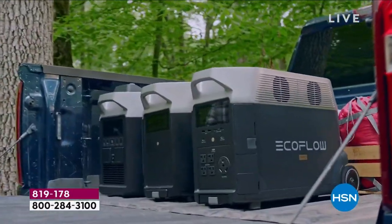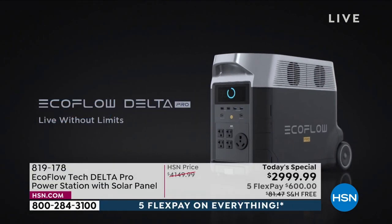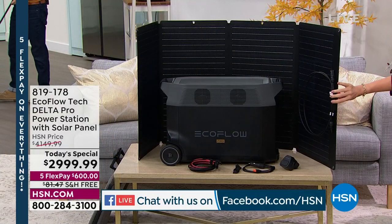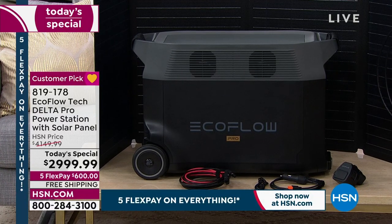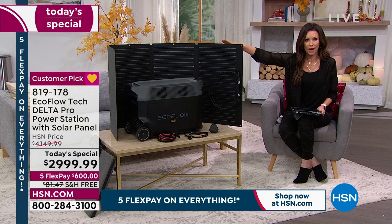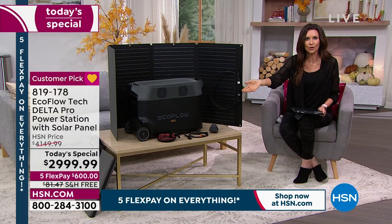We have US-based customer service, open seven days a week, and you can email them too. It's very user-friendly — no pull crank, no noise, no gasoline to pour. Charge it up; when you turn it on, it will show you if it's 100% charged. You can plug in up to 15 devices at a time. We are including the solar panel, which is an extra $450 purchase separately — that lets you recharge your EcoFlow Delta Pro with the free power of the sun. Today this is $1,150 off, and it's the lowest price we've found anywhere.